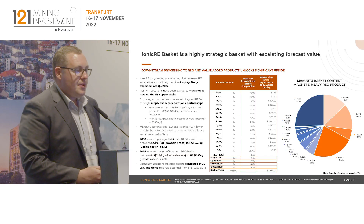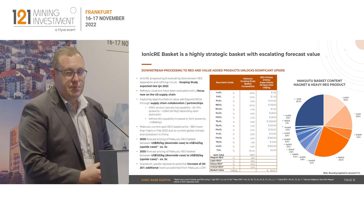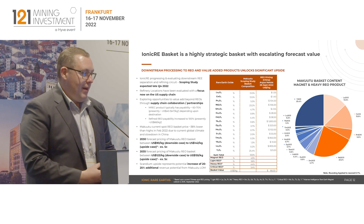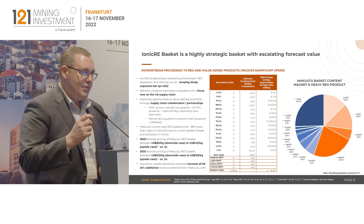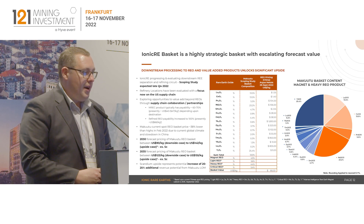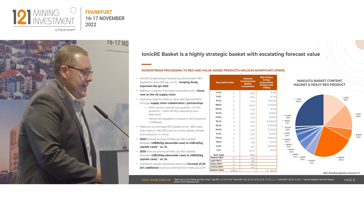That's our basket composition — it is a unique basket. Most other rare earth projects being developed in a Western context are light rare earth dominant, dominated by low-value lanthanum and cerium. In our basket, those make up about 27%, meaning the remaining 73% are the high-value, paying rare earth elements. Importantly, it's a basket that enables not only EVs and offshore wind but key military applications like F-35s. We see huge appetite from a number of strategic partners and the ability to meaningfully help develop a heavy rare earth stockpile.